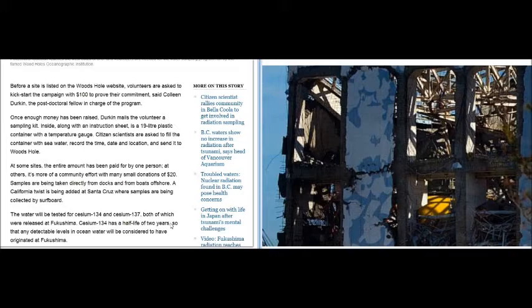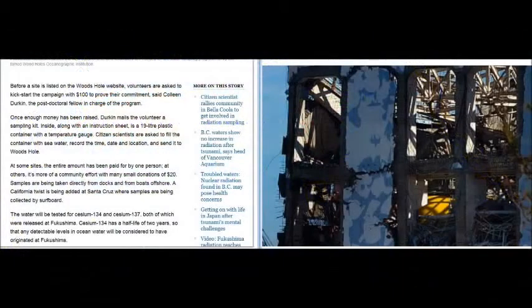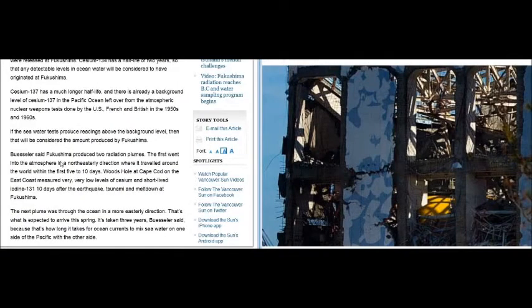Cesium-134 has a half-life of two years, meaning its effective life is 20 years. Cesium-137 is 300 years, not 30 years. They're basing everything on a single release and making a misrepresentation in the Vancouver Sun. Buesler says Fukushima produced two radioactive plumes — the first atmospheric and the second oceanic — implying single releases. But it hasn't stopped. It's 1,440 minutes a day, all day, every day, seven days a week, 365 days a year. Nobody on the planet knows how to deal with this. How can there be no or little radiation when it's hemorrhaging into the ocean nonstop?